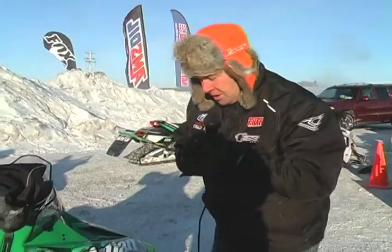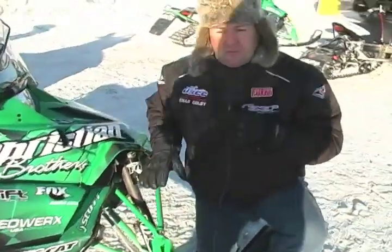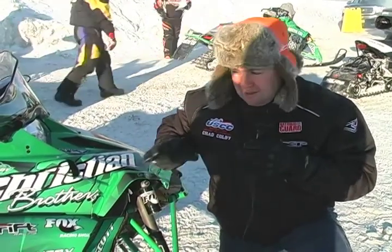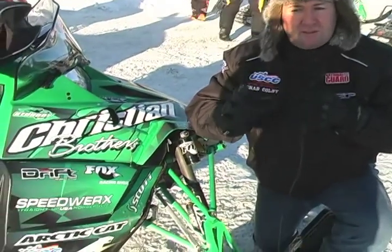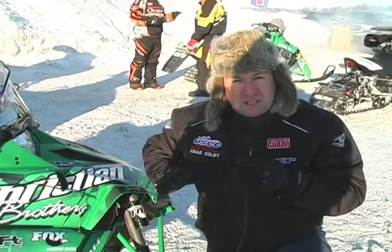One of the most important segments on a snowmobile is the suspension. Here's one of the Christian Brothers sleds. This Fox shock setup is just one of the great suspension setups that are a must-have in cross-country racing. When you're running down a road ditch at speeds upwards of 100 miles an hour, these are crucial. The rider who has the best shock setup most likely is the guy you'll see out in front at the 500.